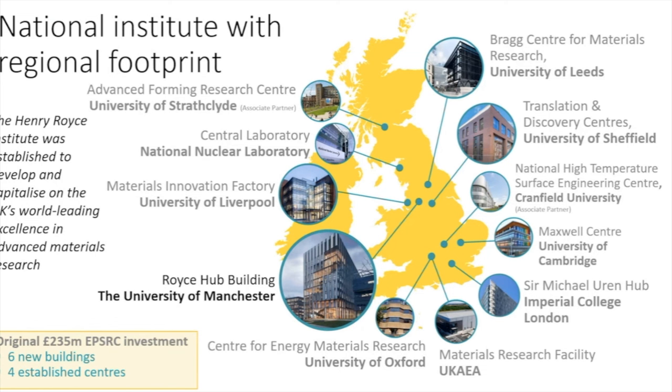Each facility is trying to lead on a different aspect. In Sheffield, it's advanced metals processing. In Leeds, Imperial, and Cambridge, it's what we call atoms to devices — making materials from the atom upwards. In Liverpool, it's chemical materials. At NNL and AA Technology, it's nuclear. In Manchester, we lead on nuclear and on materials for demanding environments, including biomedical materials and 2D materials.